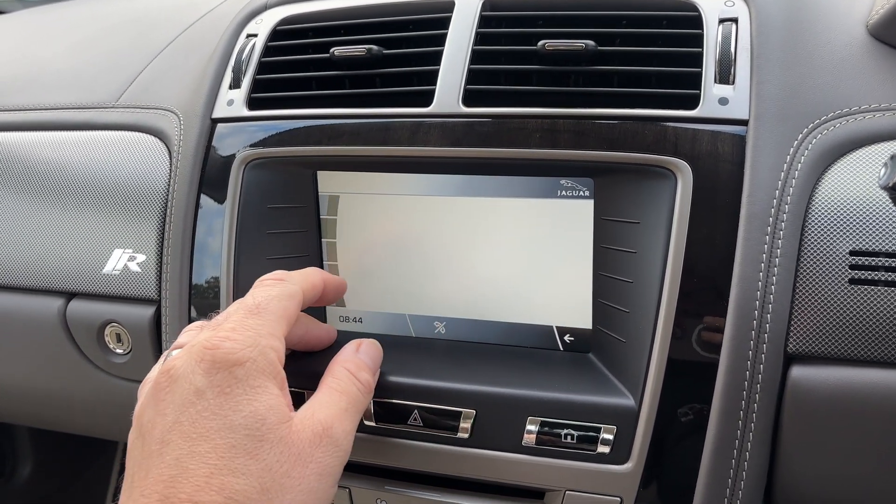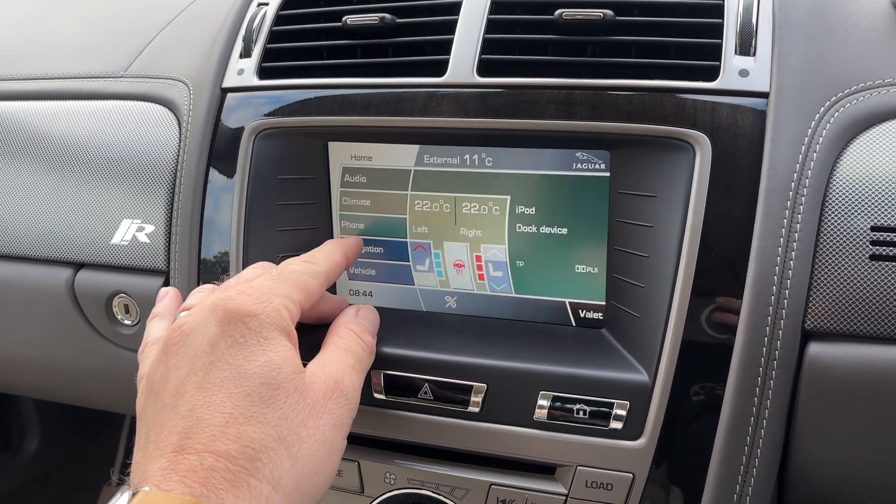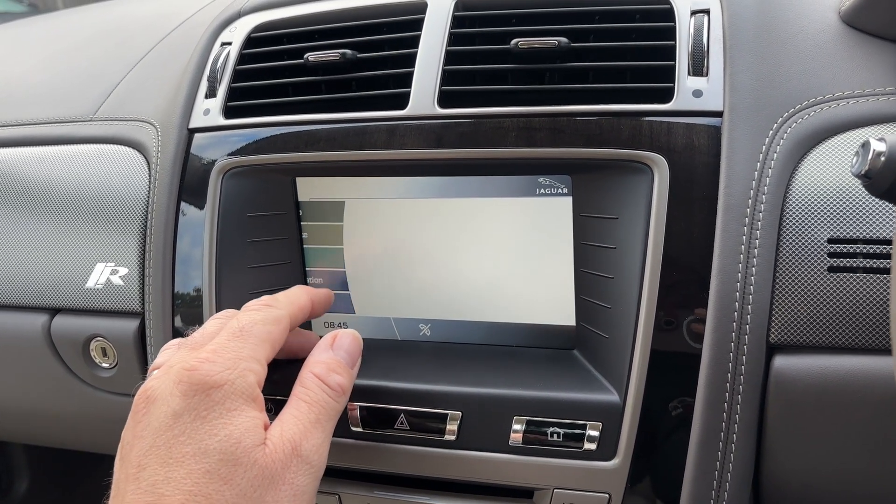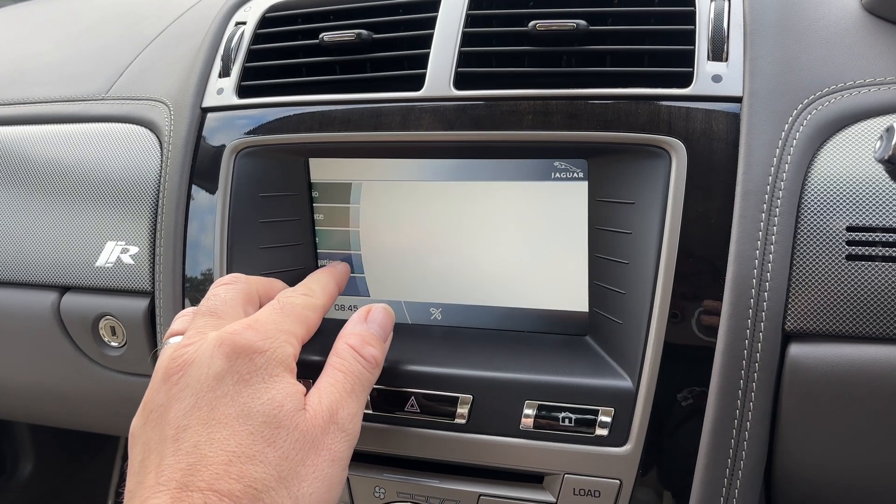The climate system lets you select your temperature, sync air conditioning settings, and everything in between. Carrying on through — Bluetooth telephone is also included, as well as navigation.